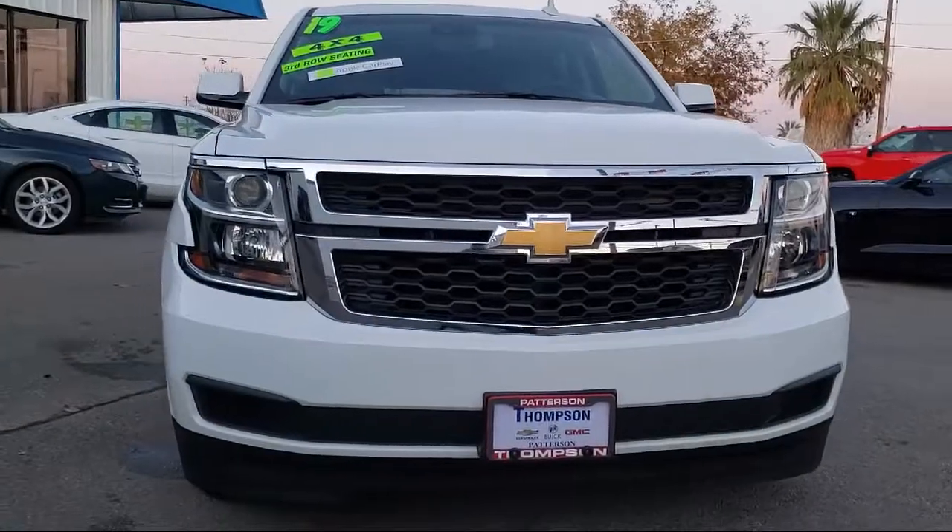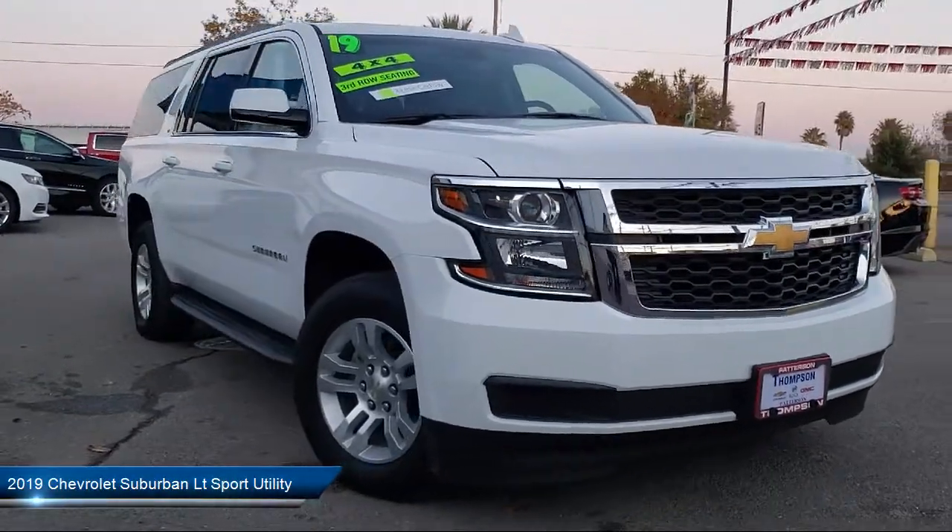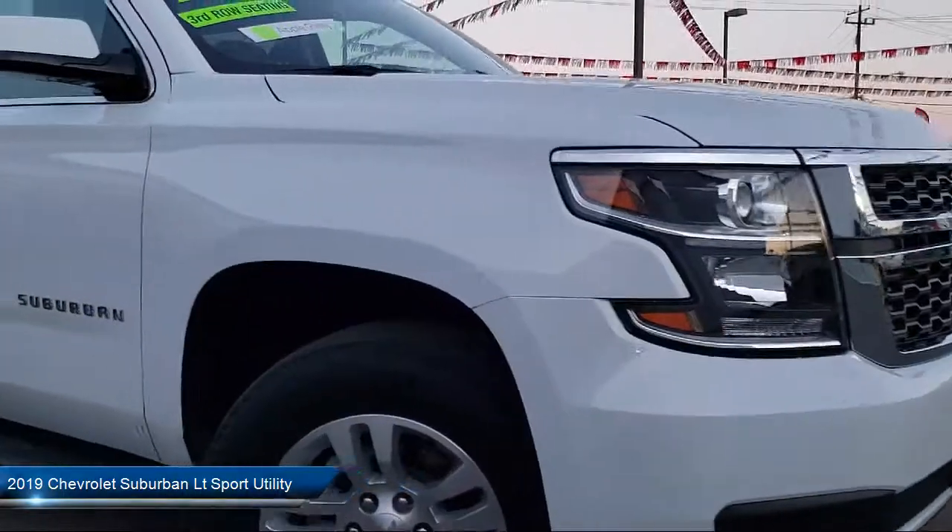It comes equipped with leather interior, navigation, OnStar, a backup camera, dual power seats, and a running board package.